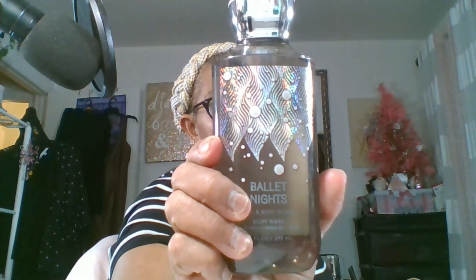Then I got Ballet Nights — wild plum, glowing amber, and tonka cream. This smells like one of my Arabic perfumes, yeah, it kind of smells like one of those.